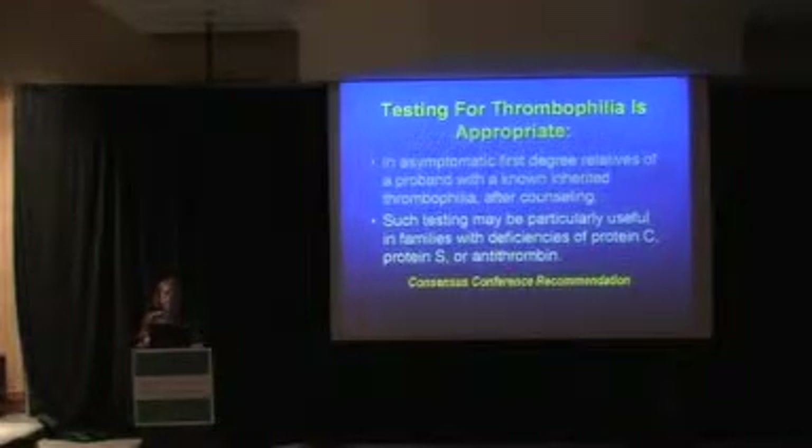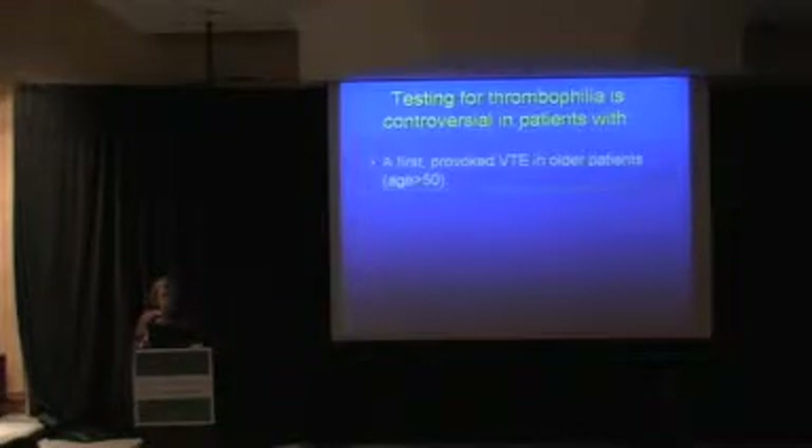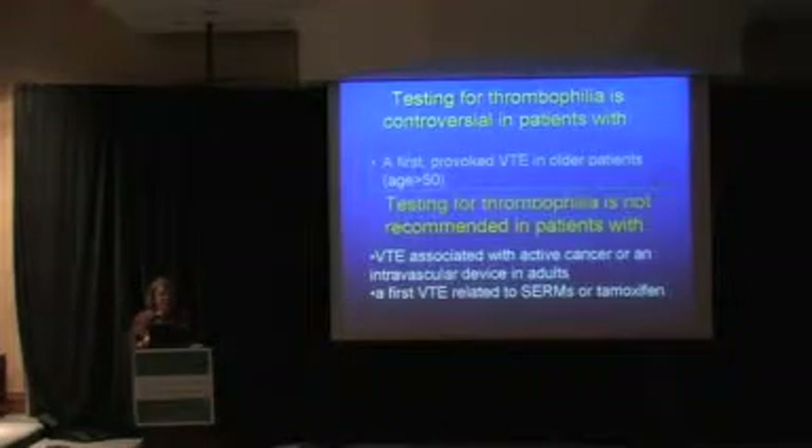Antithrombin, of all the congenital thrombophilic disorders, probably has the highest absolute risk of thrombosis. In fact, about 50% of patients with heterozygous antithrombin deficiency will have a thrombosis by the time they're 50 years old. It's controversial to do testing if somebody has a provoked VTE associated with a known risk factor, especially in older individuals after the age of 50. And it's really not recommended to test patients with an active malignancy or an intravascular device associated with thrombosis.